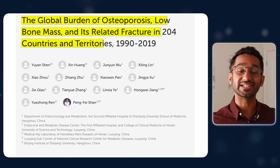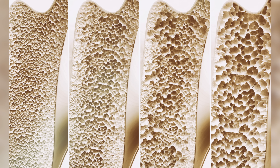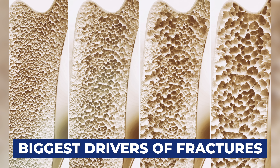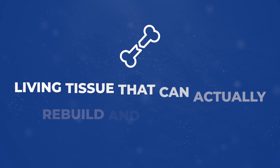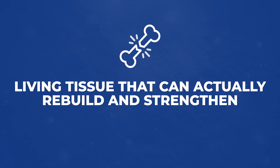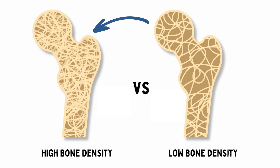A massive global study found that after age 50, low bone density becomes one of the biggest drivers of fractures. And those fractures are a leading cause of disability and mobility loss in older adults. But here's what most people don't know: your bones are living tissues that can actually rebuild and strengthen even as you age. With the right approach, you can reverse bone density loss and reclaim your confidence.